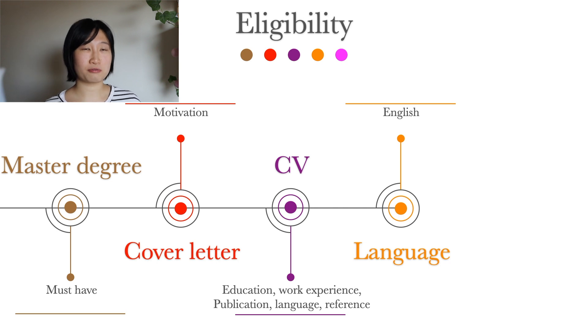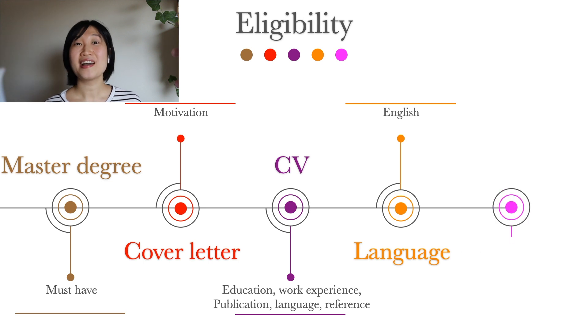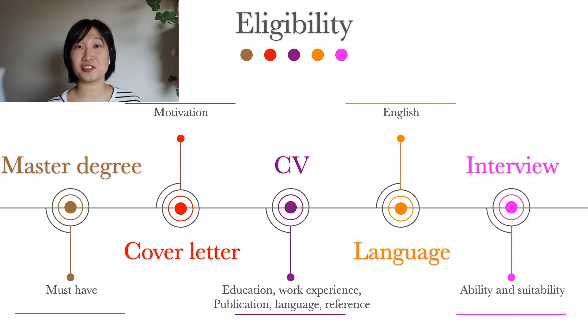I am an international student from China, which is not an English-speaking country. I thought I needed to retake an English proficiency test like TOEFL, because my previous test results had expired years ago. But luckily, my master's education was in English, and it was enough to prove that I can speak English. After the eligibility assessment, there are interviews to assess ability and suitability, which depends a lot on the supervisors, HR department, and the research project itself.